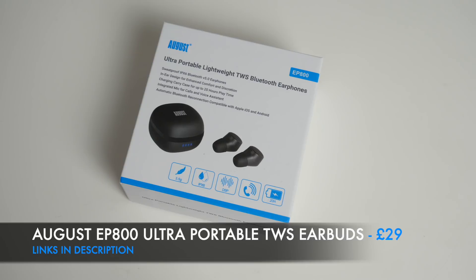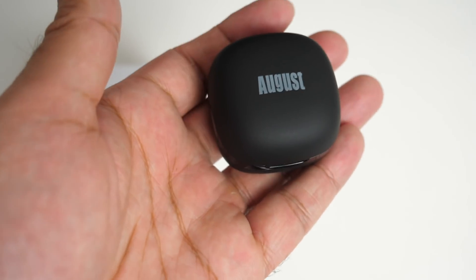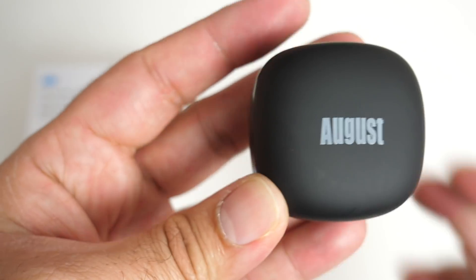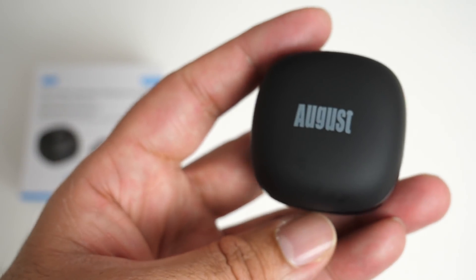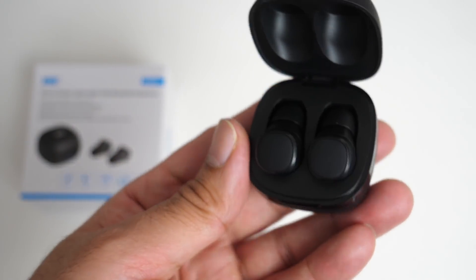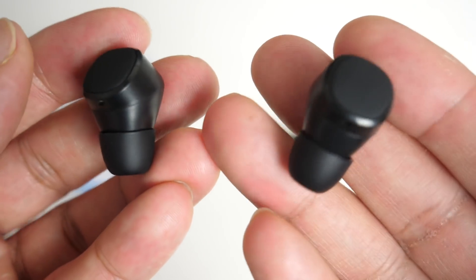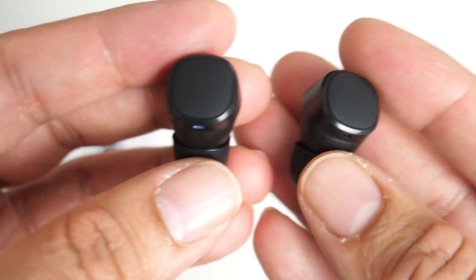Next are the August EP 800 ultra portable true wireless stereo earbuds. The charging case is the smallest I have ever seen, with a micro USB charging port on the back and a rubberized plastic finish. Inside the case the earbuds are held in place magnetically and won't fall out even when turned upside down. The earbuds are small, light, and support hi-fi stereo sound with Bluetooth 5. They are IPX6 water resistant — you can splash water on them but cannot submerge them.